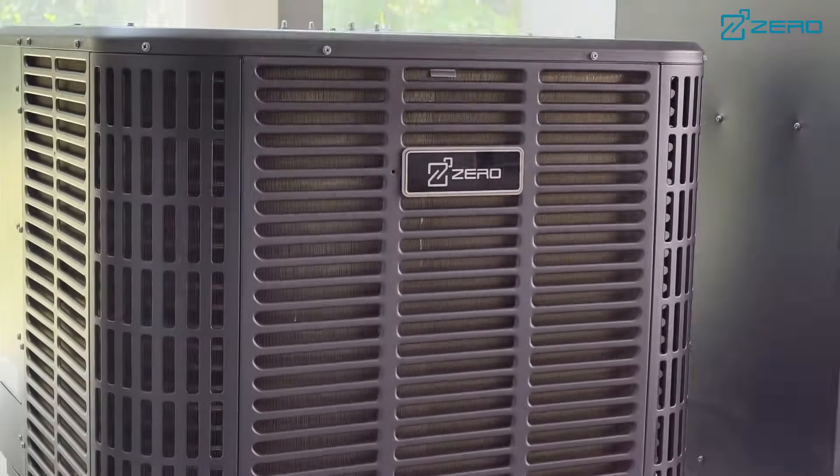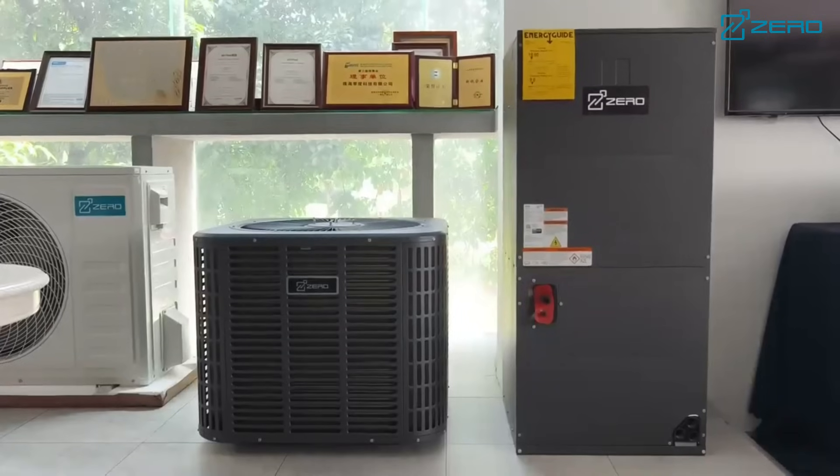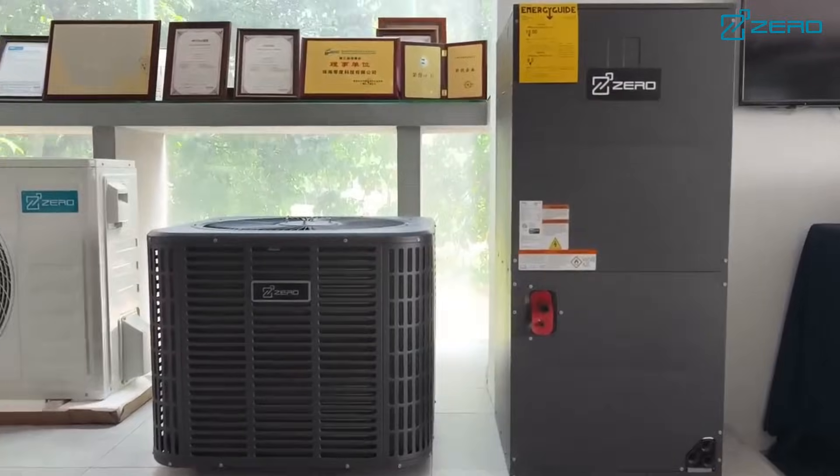In the pursuit of sustainable development, choose Zero SplitAC for environmentally friendly and efficient air conditioning solutions.